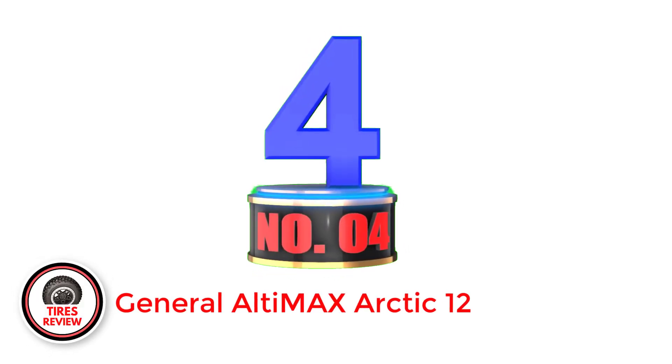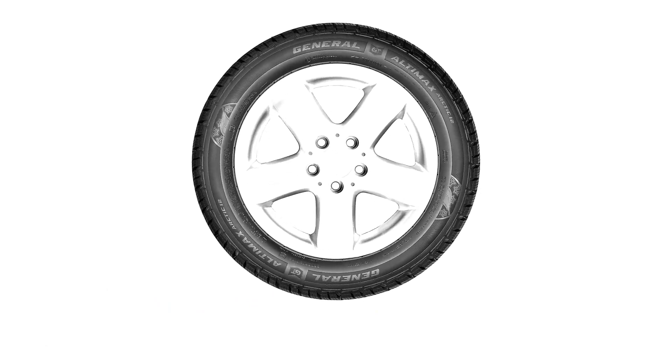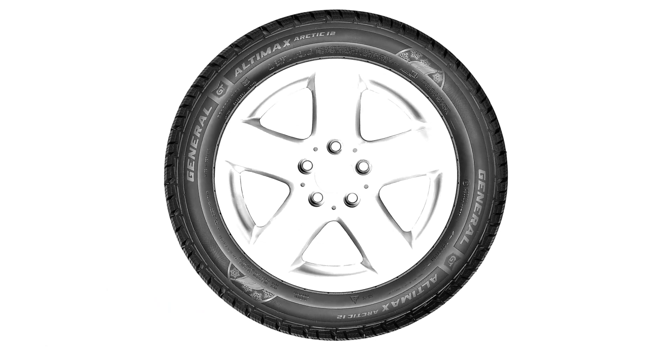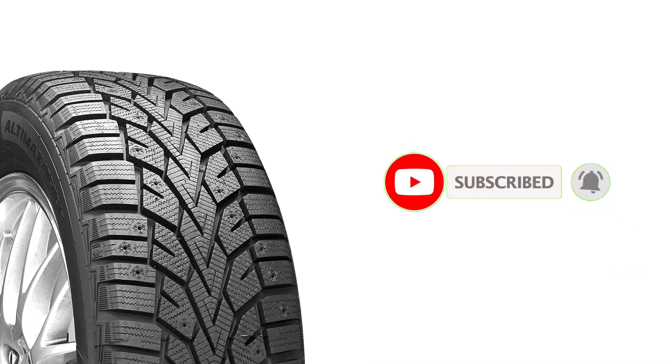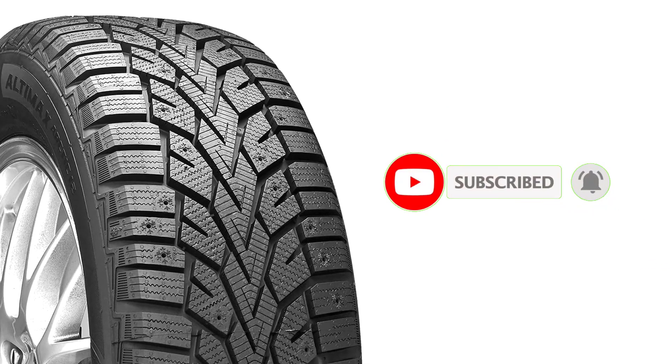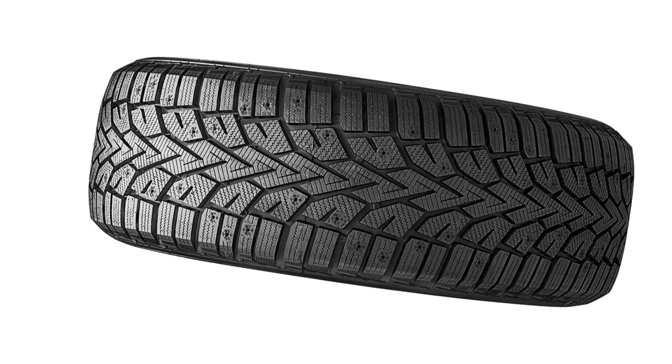Number 4: General Altimax Arctic 12. A studdable winter tire, the General Altimax Arctic 12 comes in several sizes. The tire performs well in most winter conditions, providing solid wet and dry traction, snow traction, and overall comfort. This family of General tires uses a directional tread pattern to optimize performance on both wet and dry roads. If money is tight and you need a quality winter tire that doesn't break the bank, it almost doesn't get any better than the Altimax Arctic 12. General Altimax Arctic models are usually more affordable than Michelin or Bridgestone tires, and many customers report they withstand harsh weather well in winter seasons.